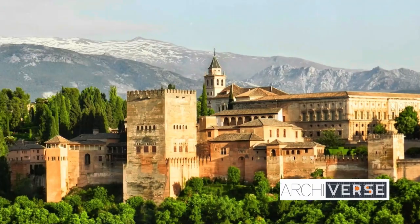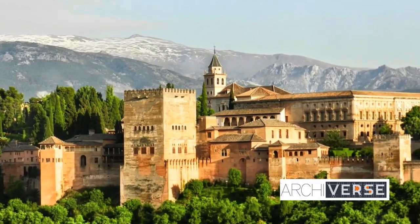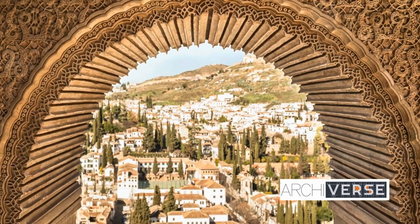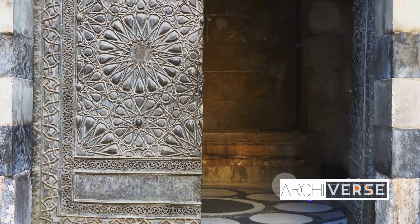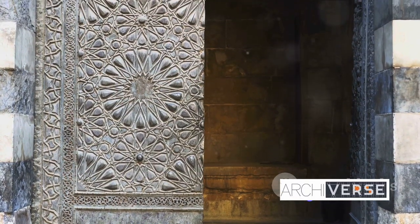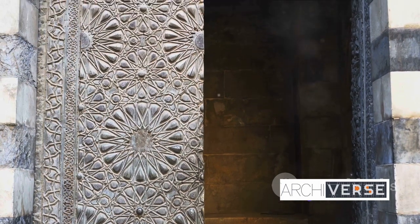It began its journey as a humble fortress in the 9th century, a stronghold for the Moors, only to be transformed into a royal palace by the 13th century. This transformation was not merely a change of purpose — it was an evolution of architectural design.